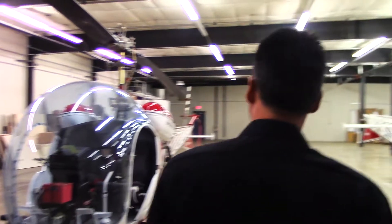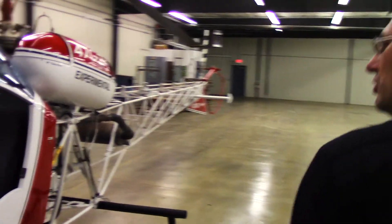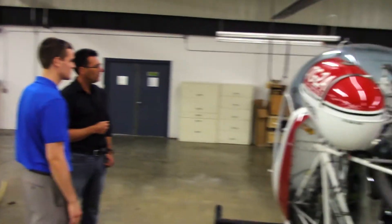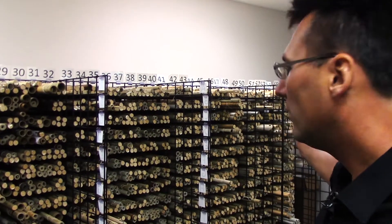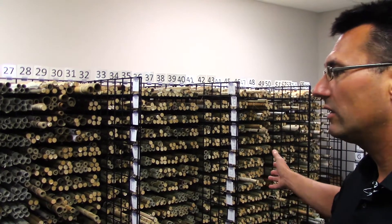And now the rotorcraft industry as well. Right here we see a Model 47 helicopter — specifically it's a 47 G2A. It's got a huge bubble out front which offers fantastic views. Let's go into the data archive, where there are very precious documents. This entire row of drawings defines the Bell 47 helicopter.